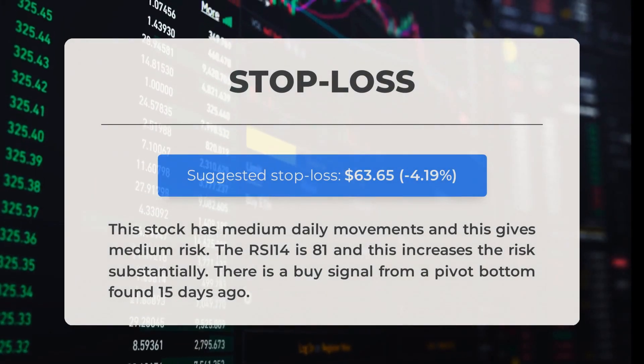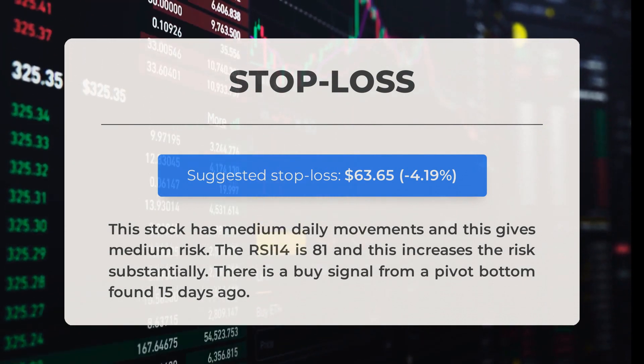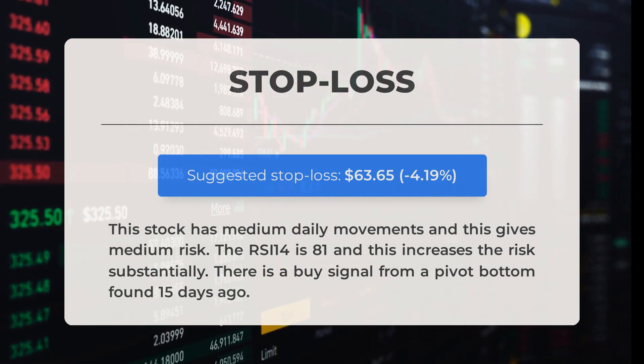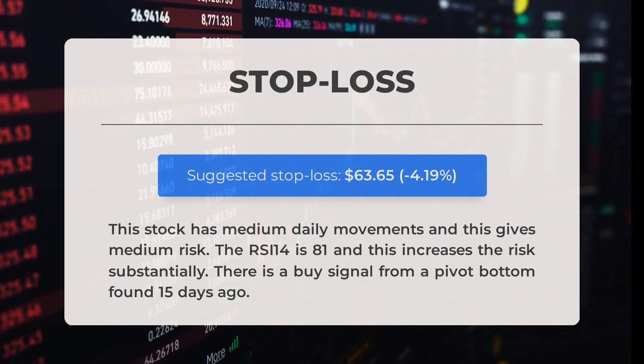Our recommended stop loss is set at $63.65, which is minus 4.19%. This stock has medium daily movements, giving medium risk. The RSI-14 is at 81, which increases the risk substantially. There is a buy signal from a pivot bottom found 15 days ago.